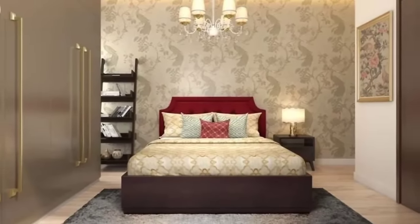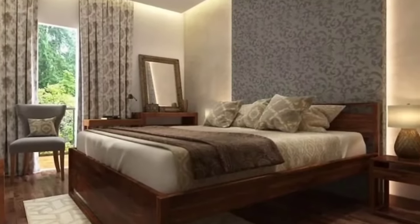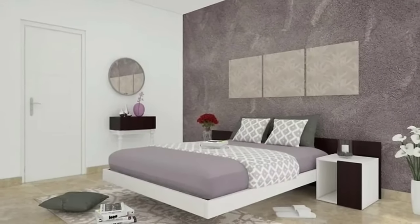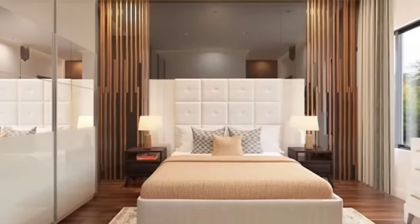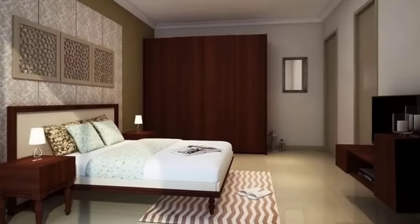Seven: Loft living. If floor space is limited but you have higher ceilings, consider adding a loft or platform for your sleeping area, with storage or seating underneath. This isn't an option for everyone, but for those who don't mind climbing into bed, this layout can completely transform a small room.